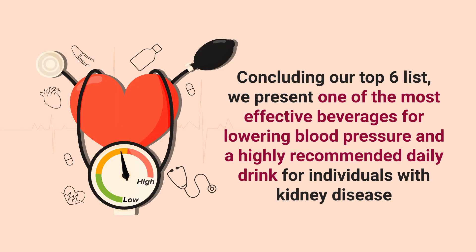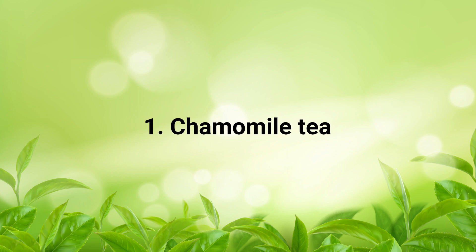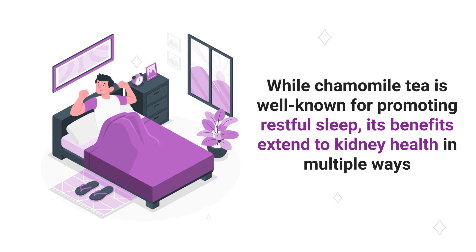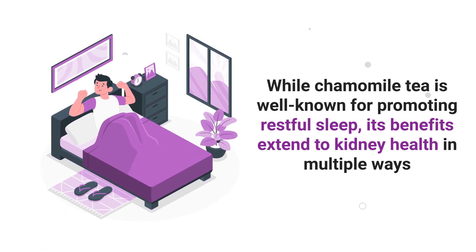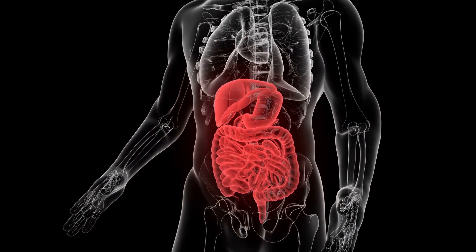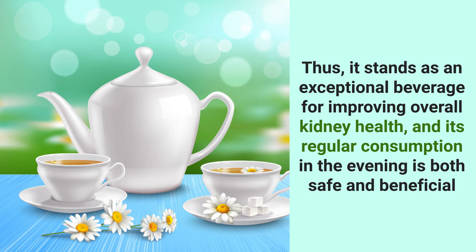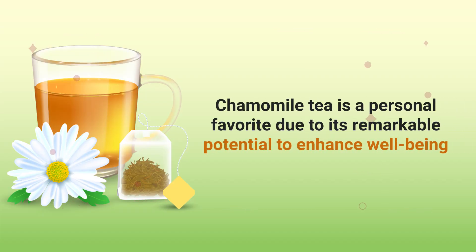Concluding our top 6 list, we present one of the most effective beverages for lowering blood pressure and a highly recommended daily drink for individuals with kidney disease. Number 1 is Chamomile Tea. While chamomile tea is well known for promoting restful sleep, its benefits extend to kidney health in multiple ways. Chamomile tea aids in maintaining digestive health and has been proven to lower blood pressure and combat stress. Thus, it stands as an exceptional beverage for improving overall kidney health, and its regular consumption in the evening is both safe and beneficial. Chamomile tea is a personal favorite due to its remarkable potential to enhance well-being.